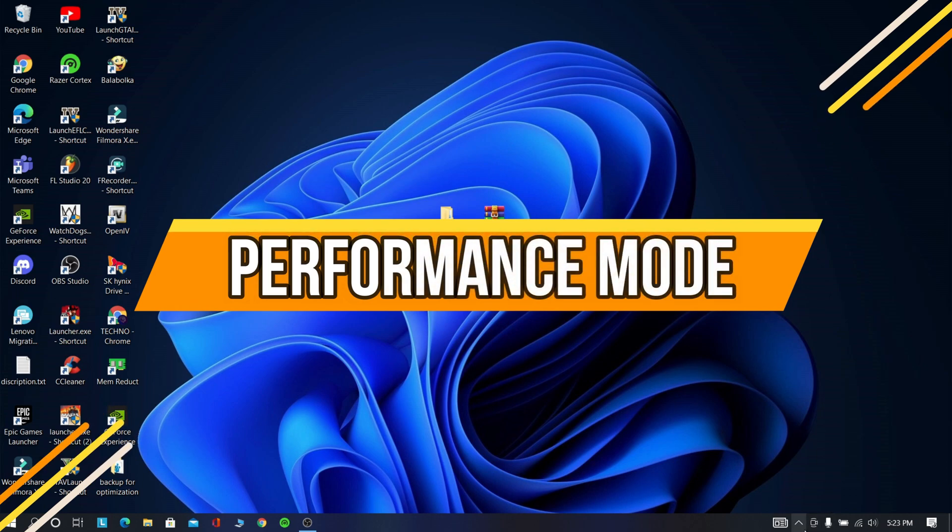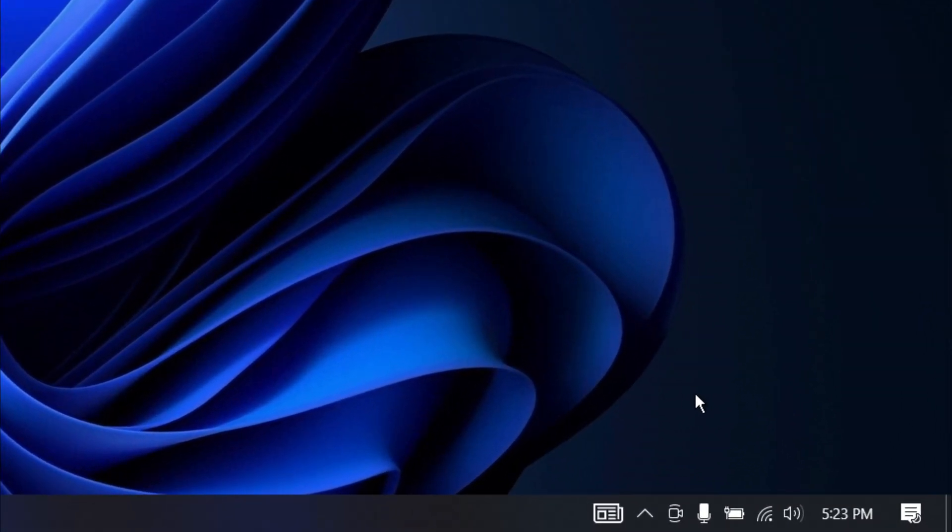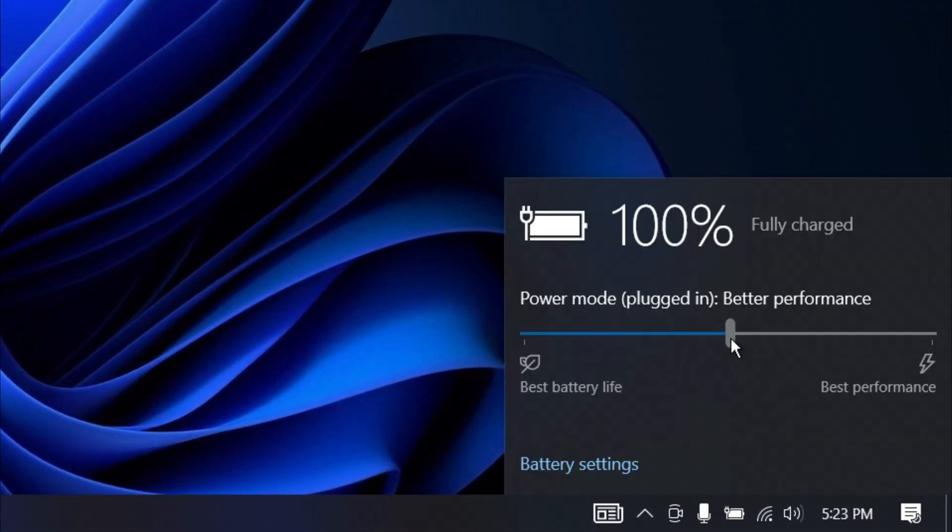Now in this step we are setting high performance. This step is just simple — just set it to high performance.